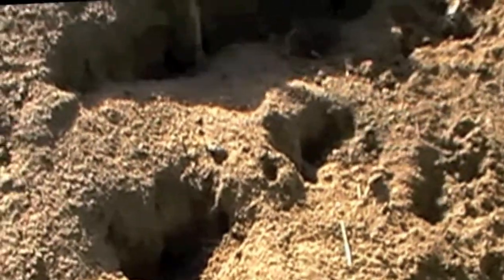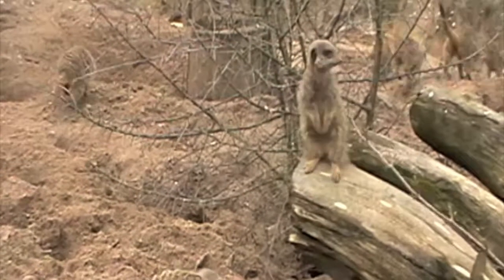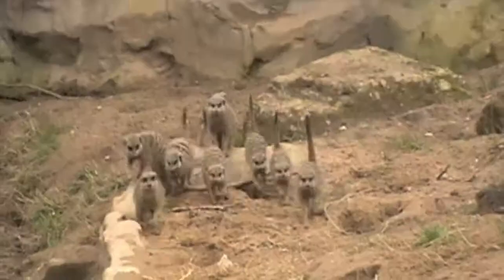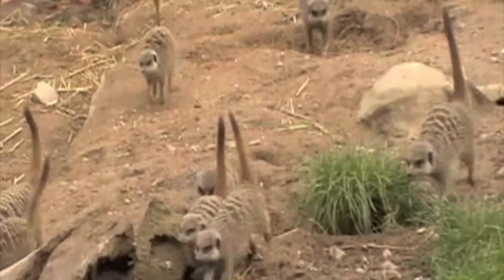Once they have warmed up, the whole family heads off to find food. The meerkats stay in a group for protection, calling to each other constantly.